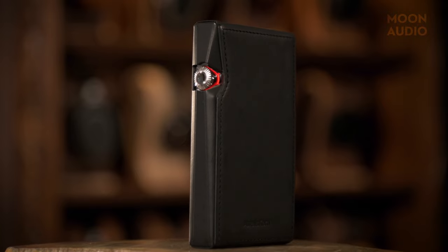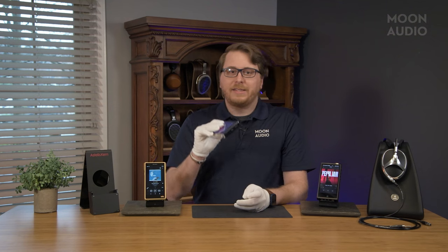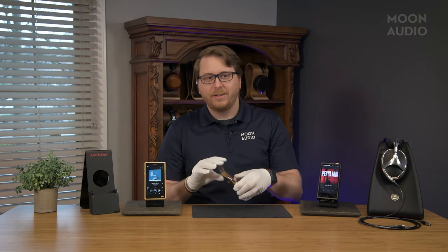Please use the included leather case or a case with it. There are few things in this world as terrifying as dropping an SP3000 on the ground unprotected.